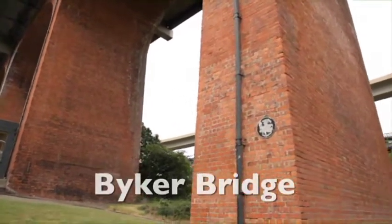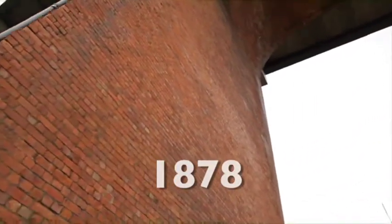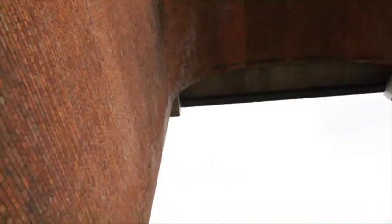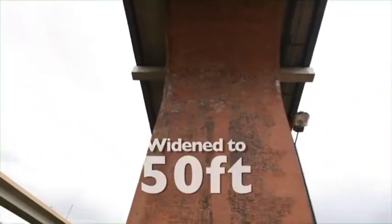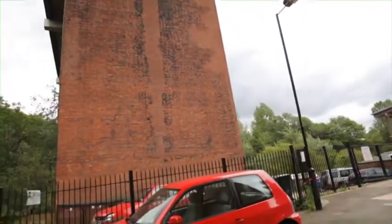The tall red brick bridge is Byker Bridge. It was opened to pedestrians in 1878 and carts and carriages were allowed shortly after. Originally only 30 feet wide, it was widened to 50 feet in 1899 and is now one of the key transport routes to the east end of the city.